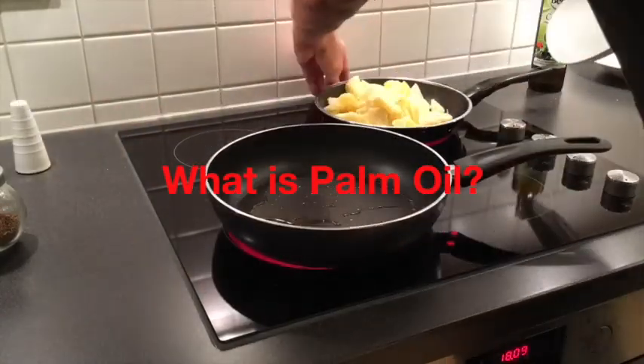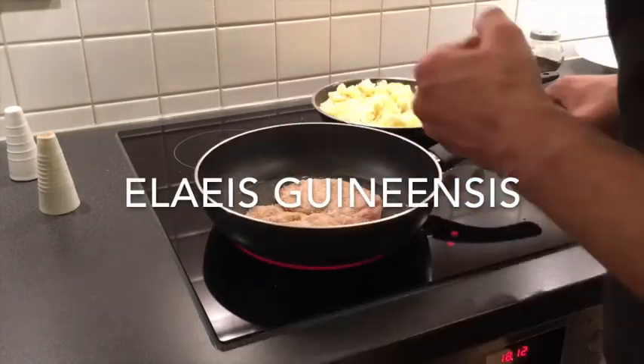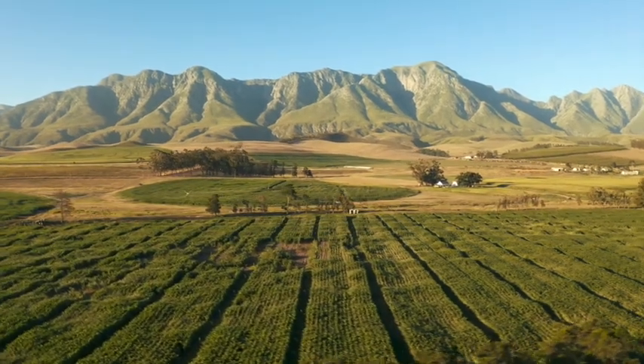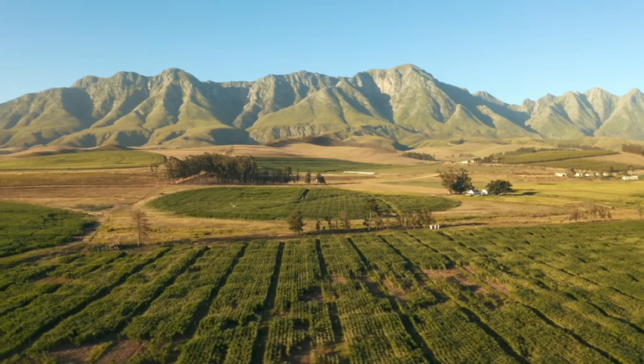Palm oil is an edible vegetable oil that comes from the fruit of oil palm trees. There are two types of oil: crude palm oil comes from squeezing the fleshy fruit, and palm kernel oil comes from crushing the stone of the fruit.